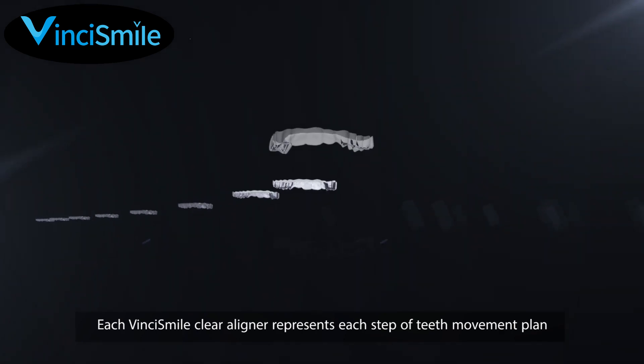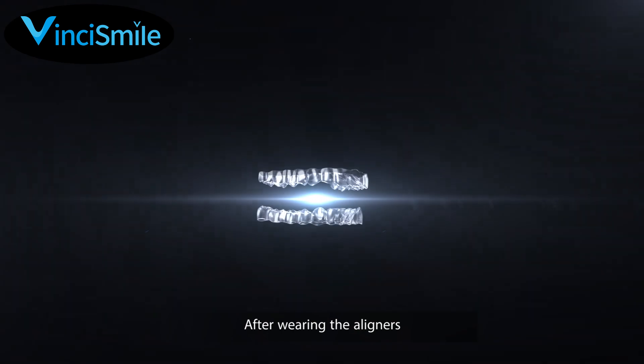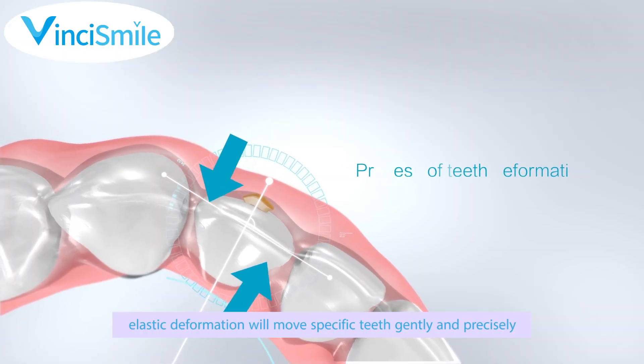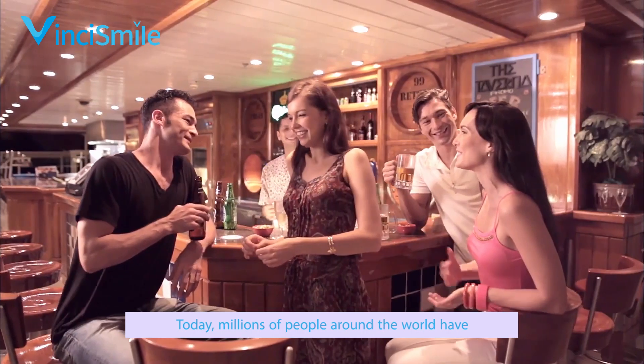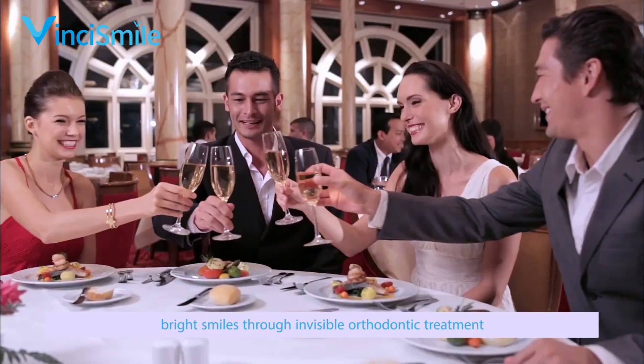Each VinciSmile clear aligner represents each step of the teeth movement plan. After wearing the aligners, elastic deformation will move specific teeth gently and precisely. Today millions of people around the world have bright smiles through invisible orthodontic treatment.